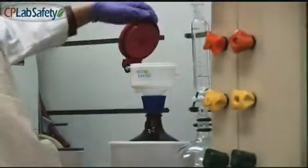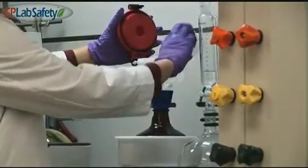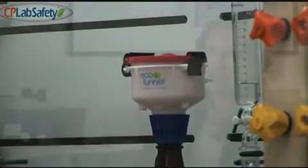CP Lab Safety is a leading manufacturer of environmentally friendly laboratory safety equipment, including its signature product, the patented eco-funnel. CP Lab Safety is the original inventor and manufacturer of the safety eco-funnel.